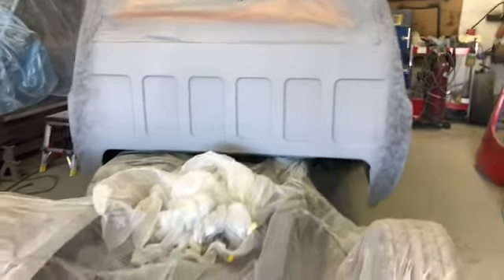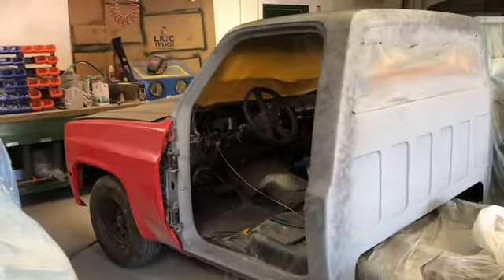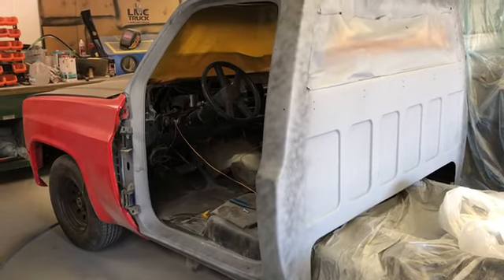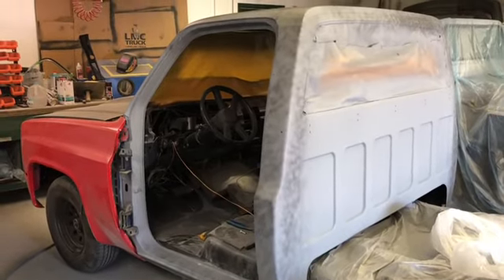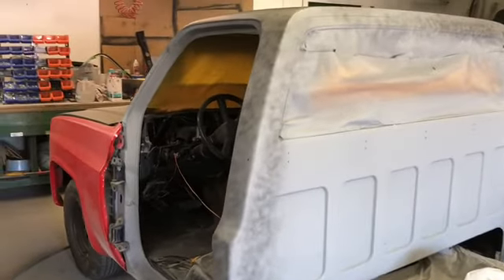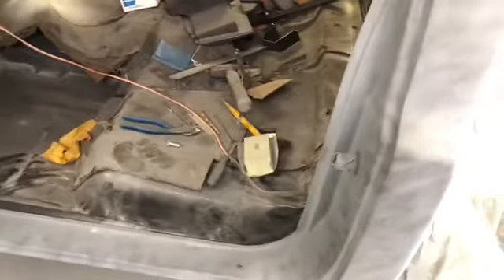We are getting to the really fun part of prepping for paint soon — it looks awesome. This one's going to be very cool. I'm currently trying to talk him into a big block conversion instead of sticking with the small block, but he did mention an LS too, so we're not opposed to that. All we are doing on this truck is the body and paint, and then he's going to take it home and finish it. We'll still get to be a part of it and feature it when it's done.